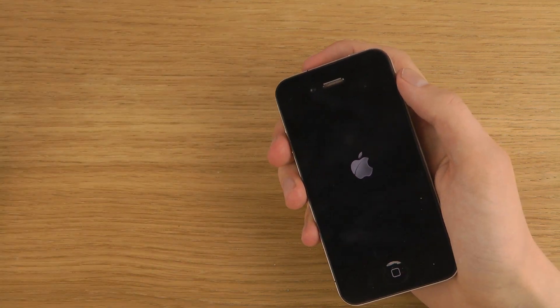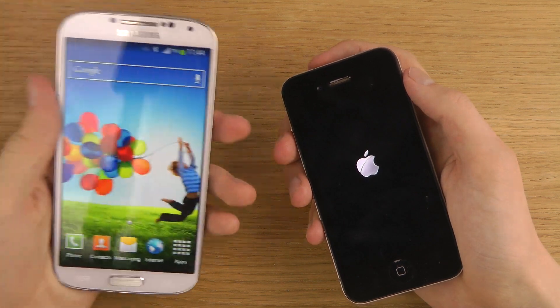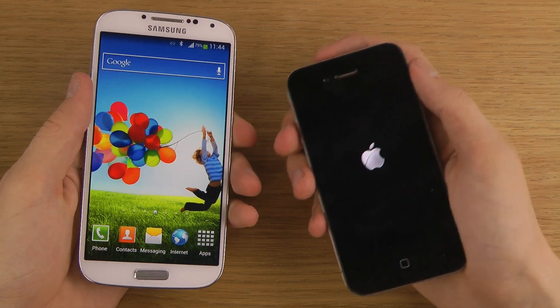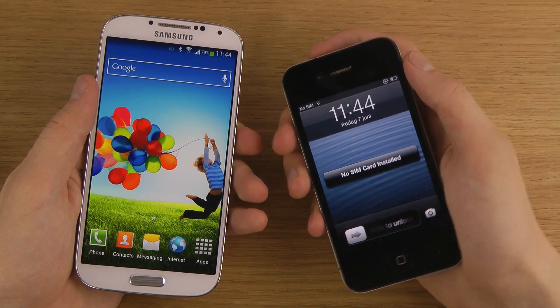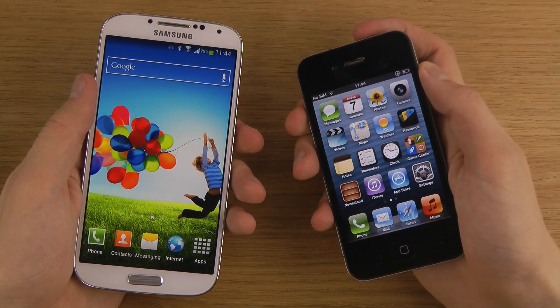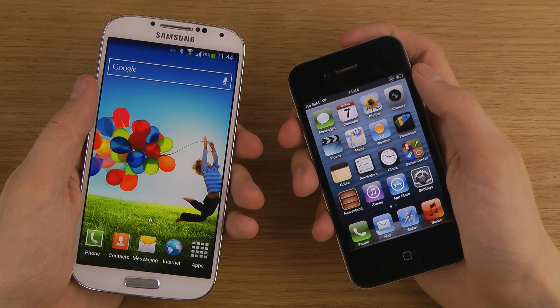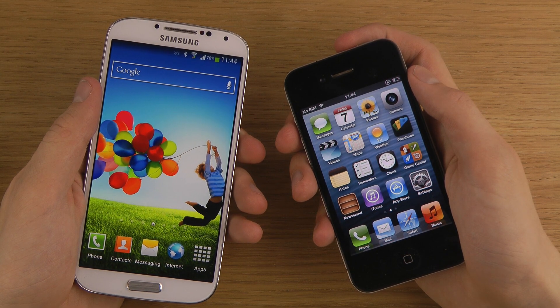Okay, sweet! The S4 is the winner, so it should probably also be the winner. I mean, the iPhone 4 is getting a little bit old — three years — so it's been out now for quite some time. So it didn't win this time, but still a very nice device. Hopefully you did enjoy this quick little video. Peace!